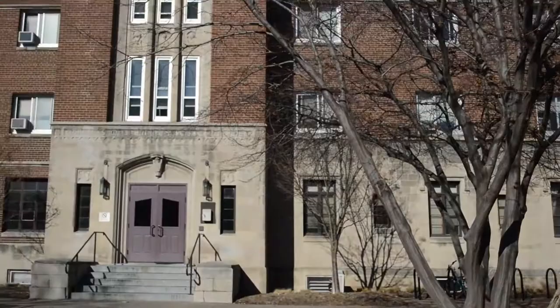This is Drew Hall. It is arguably the most diverse of the dorms on campus. It hosts freshmen to seniors, and it has the highest population of international students.